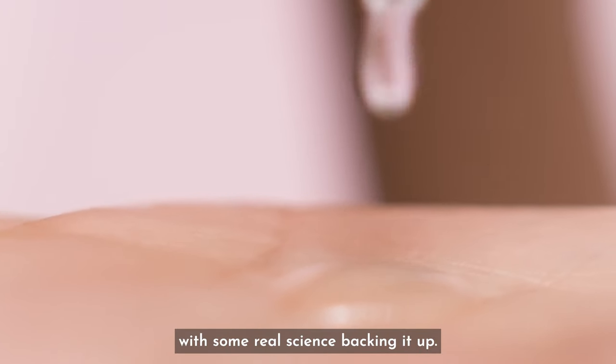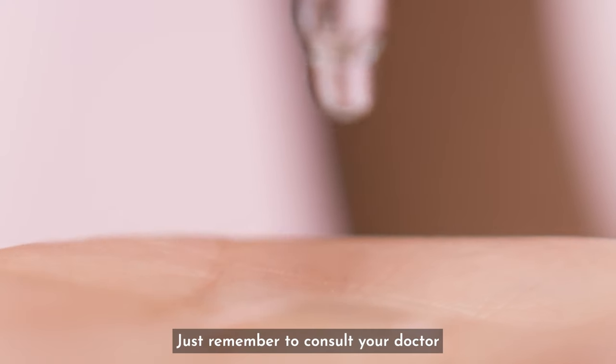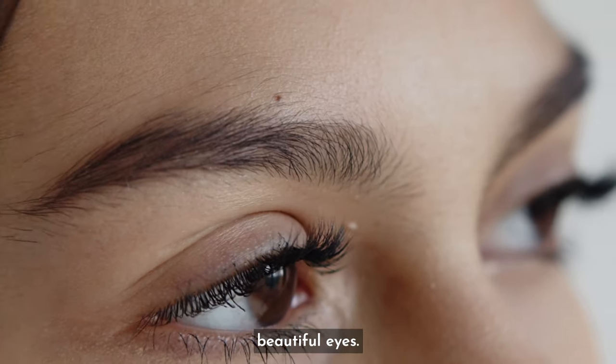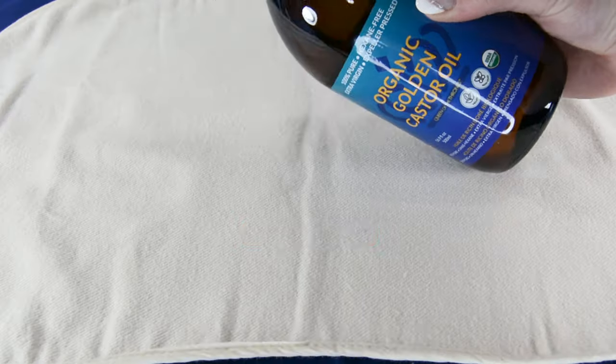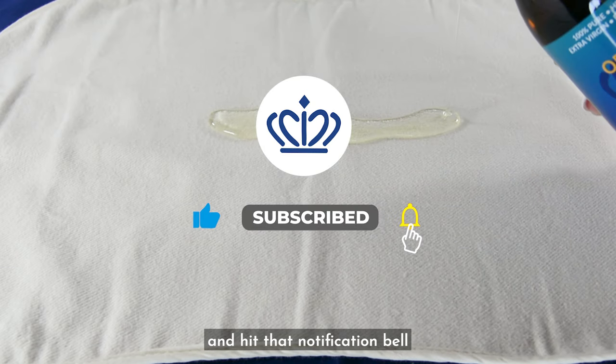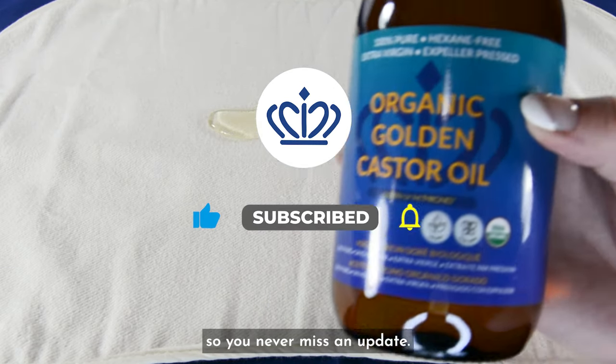There you have it — castor oil, an ancient self-care practice with some real science backing it up. Just remember to consult your doctor before trying it, and enjoy the benefits of naturally supported, beautiful eyes. If you found this video helpful, don't forget to give it a thumbs up, subscribe to our channel, and hit that notification bell so you never miss an update.